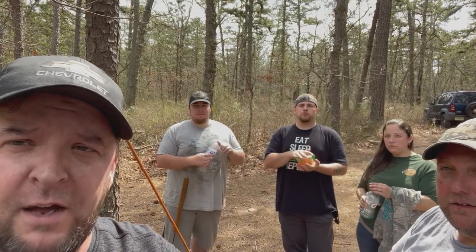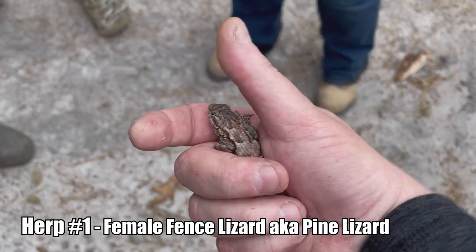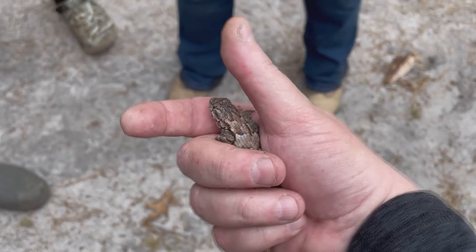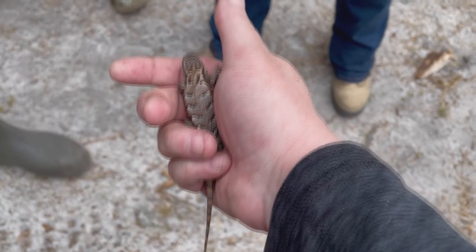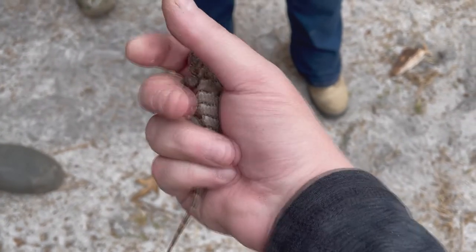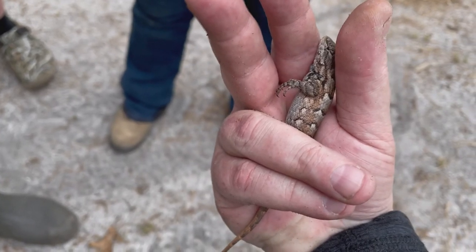We found one fence lizard so far — a beautiful one. This is an eastern fence lizard, also known as a pine lizard. This is a female. You can tell she's female because she has that really nice separate pattern on the back, and underneath she has a little blue, but not the really dark blue like the males have.